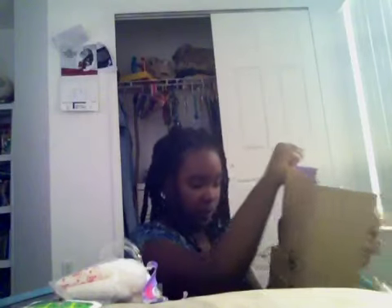Here goes! Ok so I gotta cut... I don't know why they have to make this so hard.